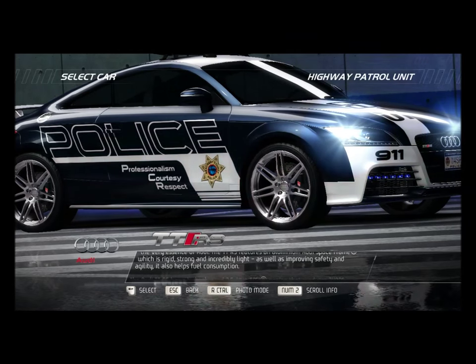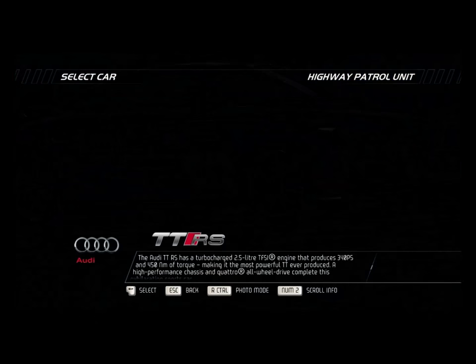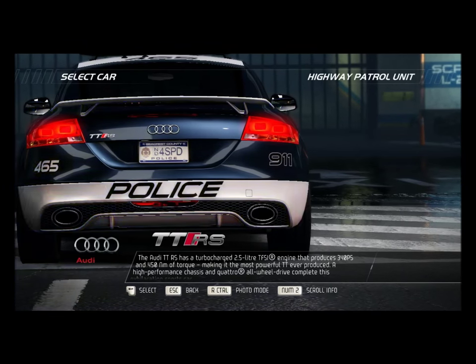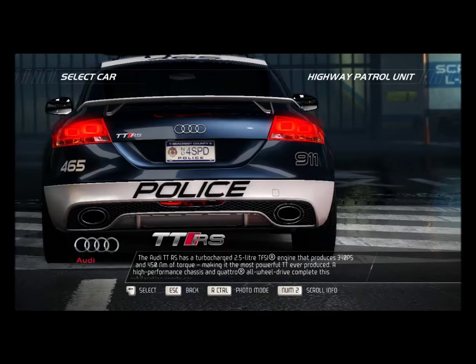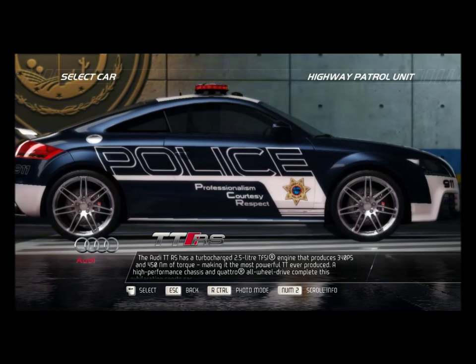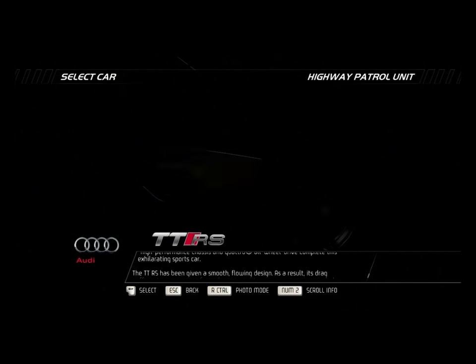As well as improving safety and agility, it also helps fuel consumption. The Audi TTRS has a turbocharged 2.5-liter TFSI engine that produces 340 horsepower and 450 newton-meters of torque, making it the most powerful TT ever produced. A high-performance chassis and quattro all-wheel drive complete this exhilarating sports car.